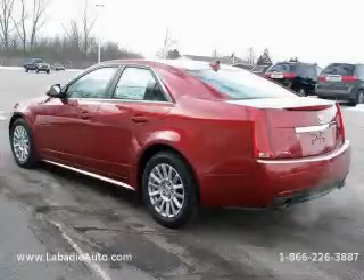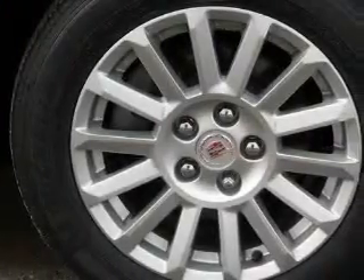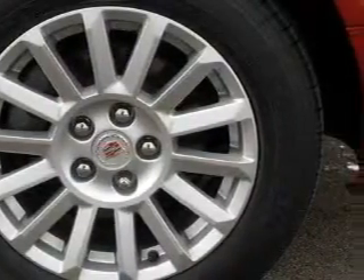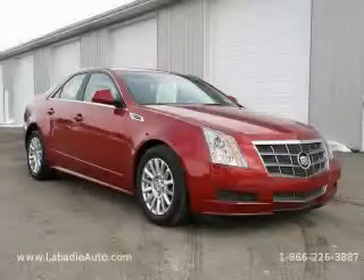It features a six-cylinder engine, an automatic transmission, and all-wheel drive. Call or visit us right now and arrange your test drive today.